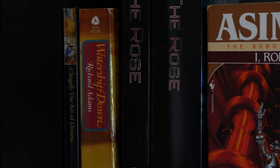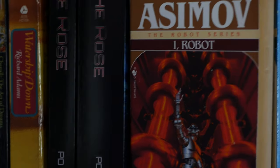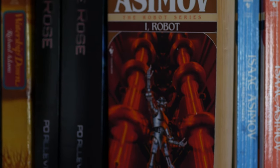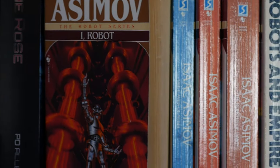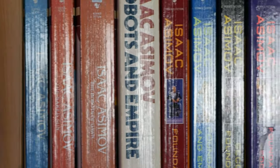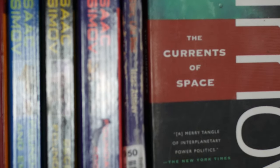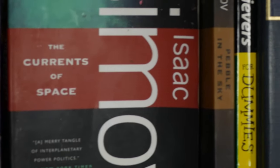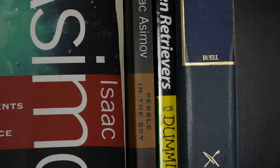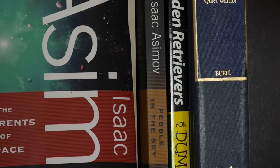Then I've got The Rose — books that I don't really like, but they're the first books that an author ever sent me and I thought it was kind of cool, so I kept them. Then I've got a bunch of Asimov books. I got into an Asimov phase when I was in college — got the Robot series, Foundation, and Pebble in the Sky. I think that's three different series. Then I've got a little how-to on golden retrievers for dummies, because I have a golden retriever and I am a dummy.